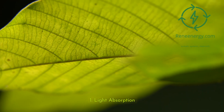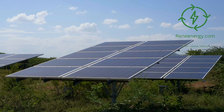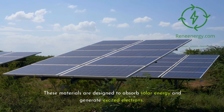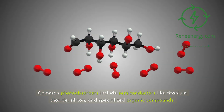The first step in artificial photosynthesis is capturing sunlight using specialized materials known as photoabsorbers. These materials are designed to absorb solar energy and generate excited electrons. Common photoabsorbers include semiconductors like titanium dioxide, silicon, and specialized organic compounds.